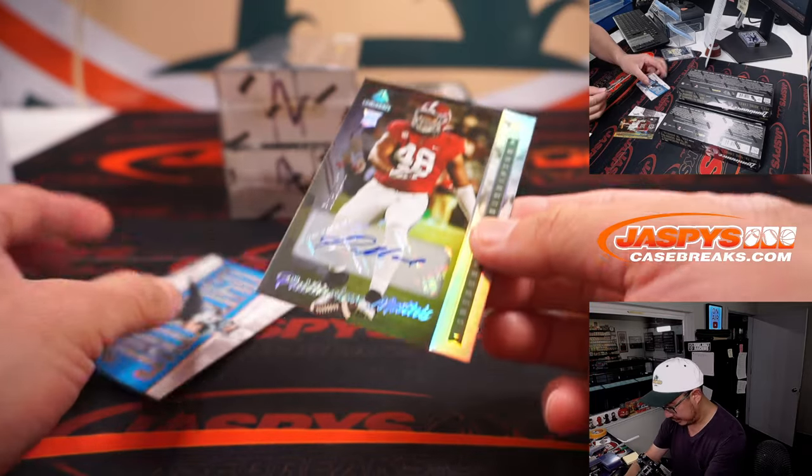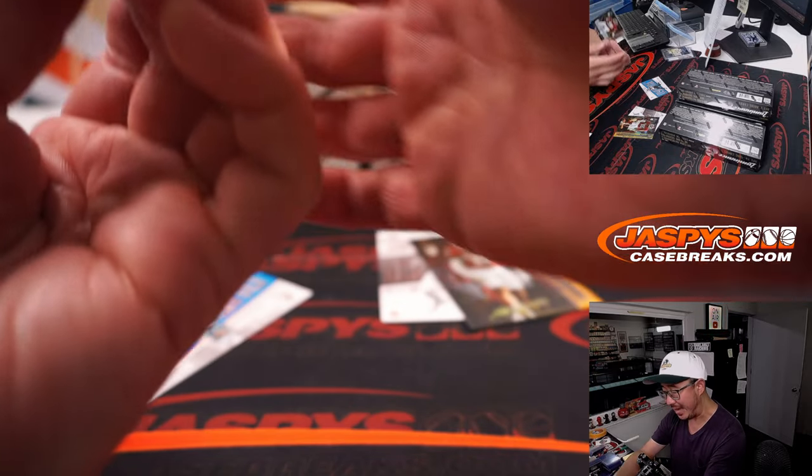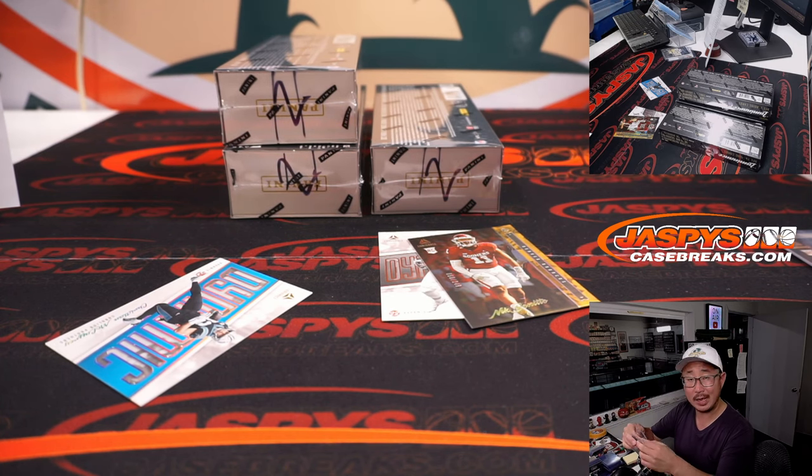And we've got Fadarian Mathis, 98 out of 349 for the Commanders. Han with Washington.